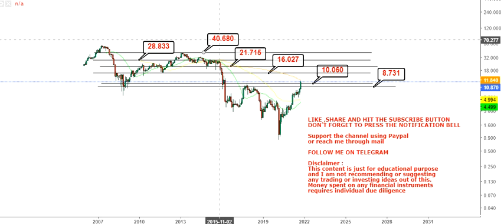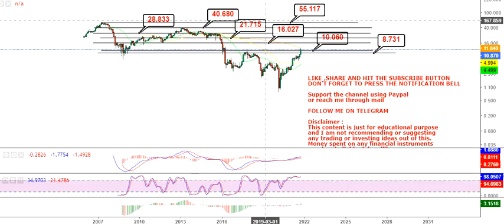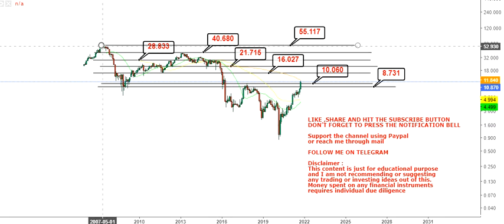Once the stock successfully sustains above $40.7 and breaks out further, we will stretch our targets toward $55. We are not going beyond $55 for now since we don't have further price history beyond that level. But once it starts trading above $40, it will be considered a very big breakout — $55 will be a minor level at that point. The further movement beyond $41 or $42 will likely push the price toward three digits in the longer term.